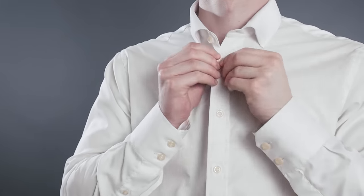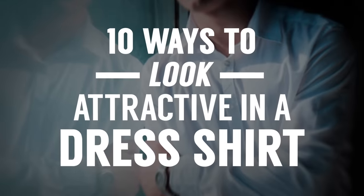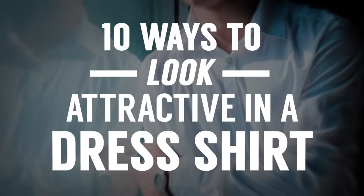Starting things off, if you're not going to wear a necktie, don't button that top button and that second button. Don't be afraid to unbutton that as well — it gives you a much more relaxed look. In today's video, gents, ten easy ways to look more attractive in a dress shirt.